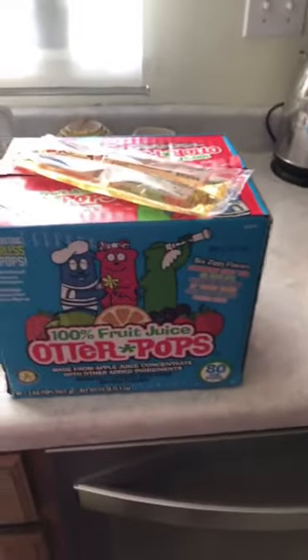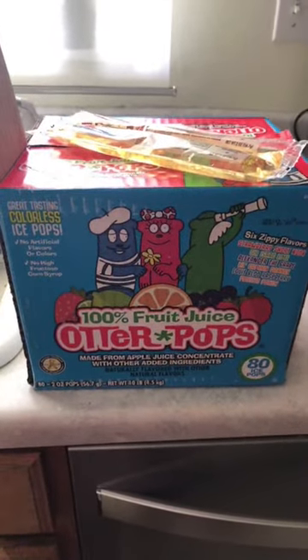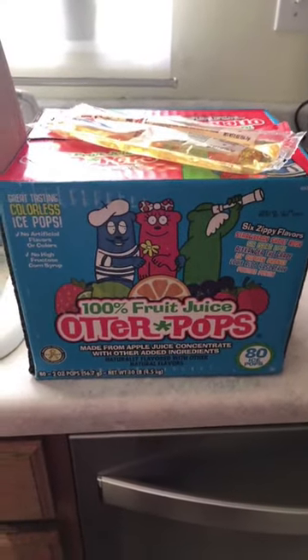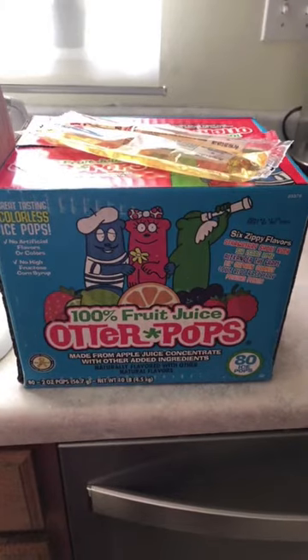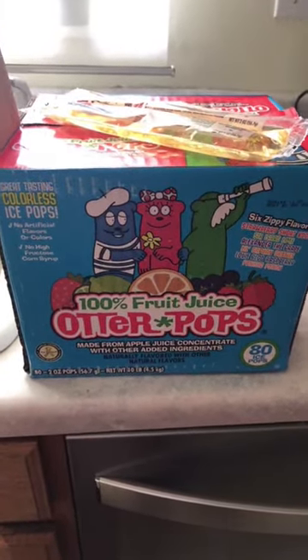My kitchen is dirty because I haven't done anything in it yet today, but colorless otter pops — new favorite. Had to share! Have a great day and a fun weekend, you guys.